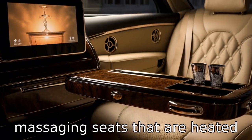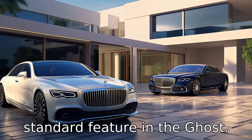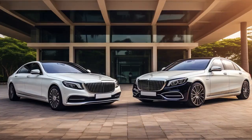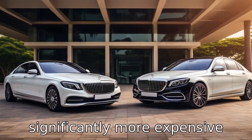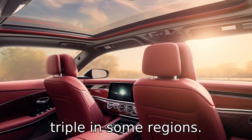Difference 8: the Maybach has massaging seats that are heated and cooled, which is not a standard feature in the Ghost. Difference 9 is in the price point. The Rolls-Royce Ghost is significantly more expensive than the Mercedes-Maybach S, often priced double or even triple in some regions.